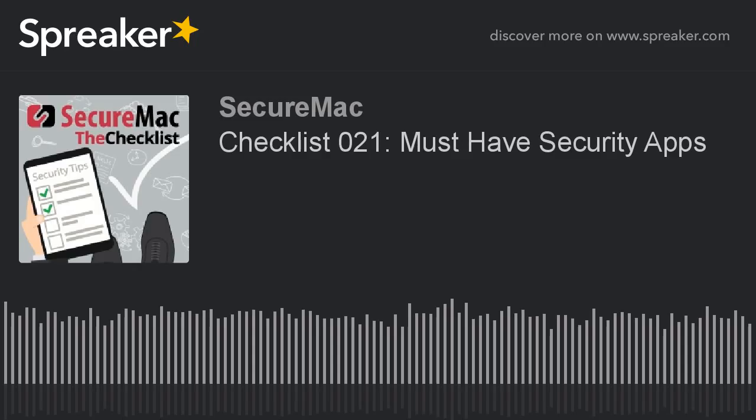The potentially overwhelming news is there are literally thousands of third-party apps out there meant to protect you and your data. The good news is the Nikolais put together a list of security apps that they see as must-haves for any user. Today's checklist covers those apps. We'll be hitting 1Password, Little Snitch, some apps by SecureMac, some apps by Objective-C, and finally, LittleFlocker.